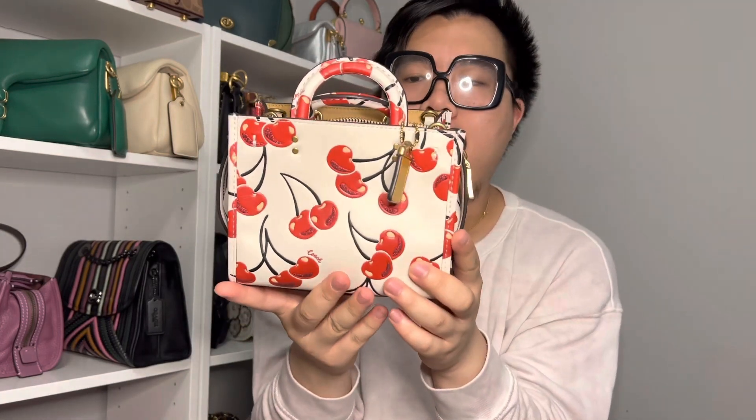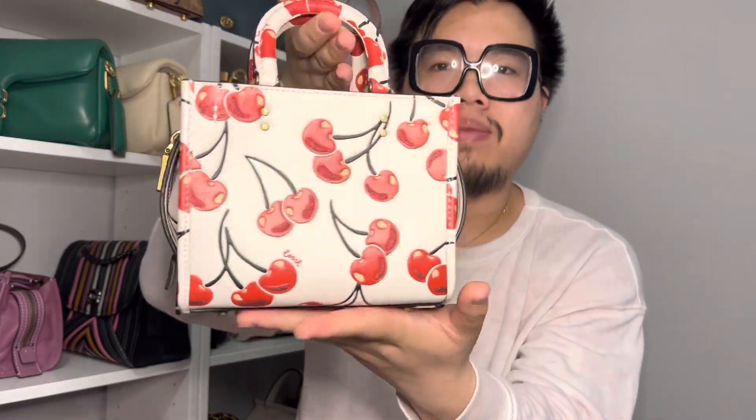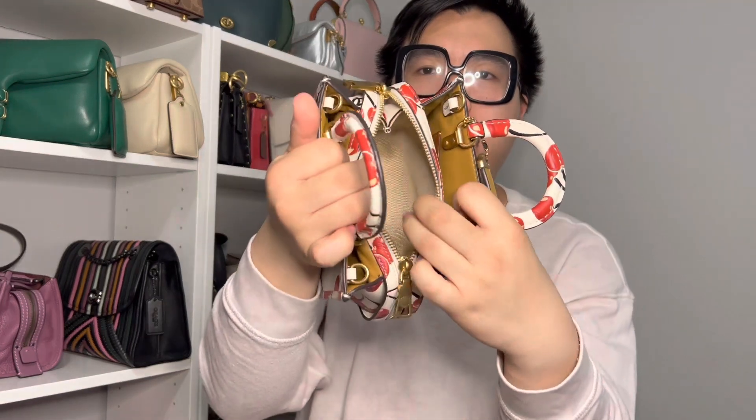The next bag I purchased is this one right here, which is the Rogue 17 in the color chalk with the red cherries. This is such a fun bag — the bright red cherries against the white leather really stands out. I can carry the bag as a little top handle, which is just so sweet. If you look on the cherries, there's glitter detail throughout the bag, which is adorable. It has three compartments: two open sections and a middle zip compartment in the middle, and it is lined in fabric.